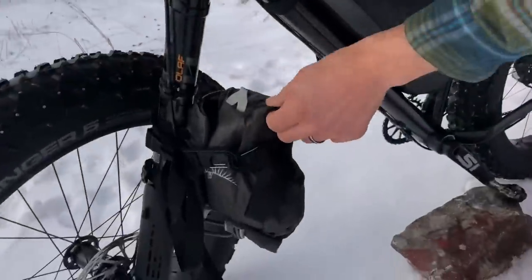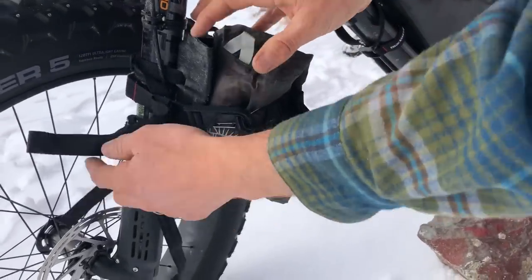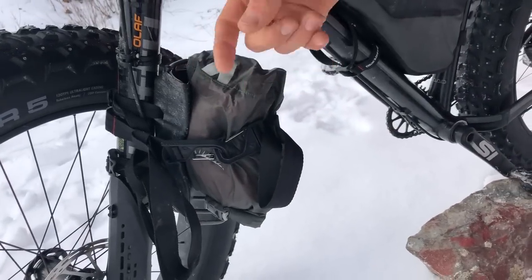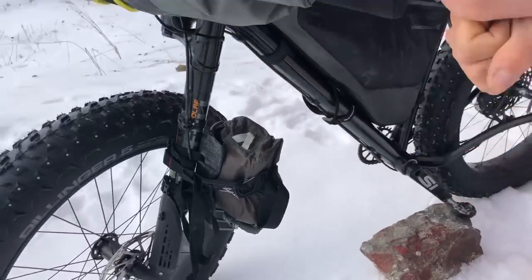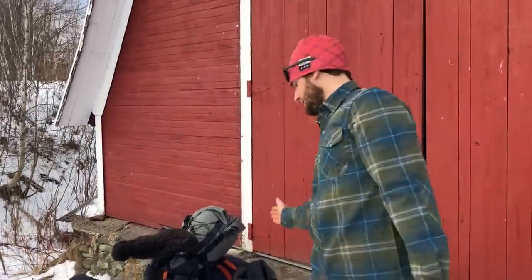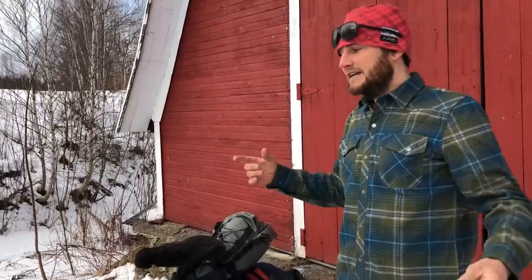Coming all the way around — because we're rocking a Lefty and a fender down below there's not a ton of storage up front. However, we took a Blackburn bottle cage and mounted it up to the Lefty, then strapped on the tent poles. In here are the tent poles — you piece them together like a puzzle so ultimately the thing is about eight to nine feet tall. Put that in the middle of the tent, build up the tent, and you've got yourself a camp.